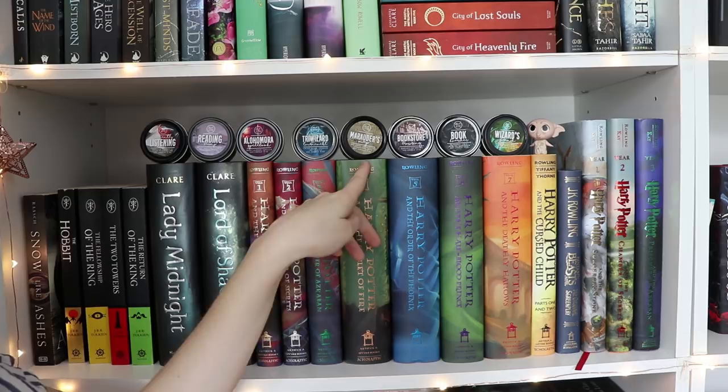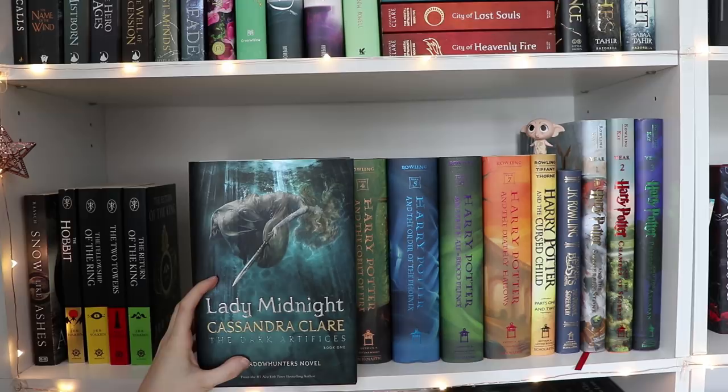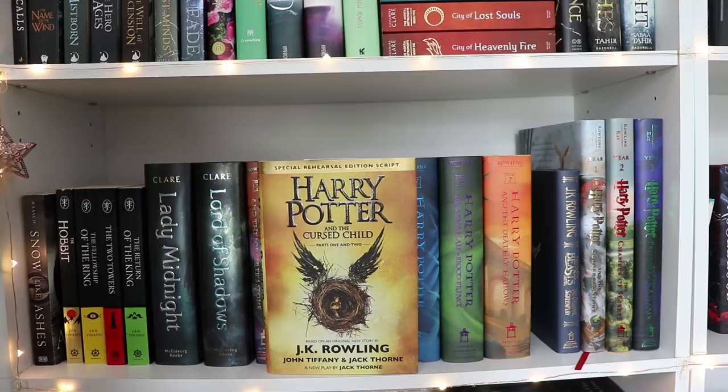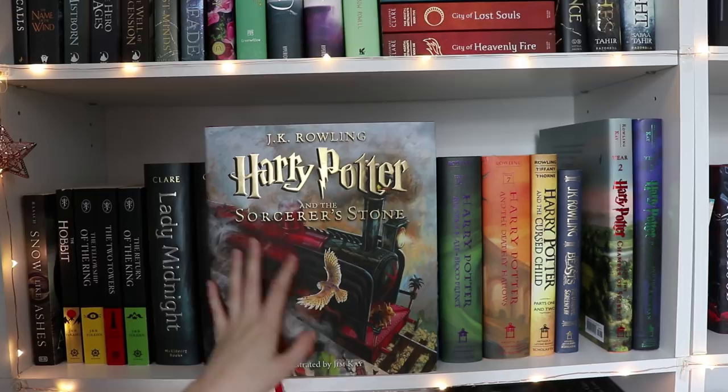They're all amazing and so pretty and go really well on the shelf. I have the usual regular US editions of Lady Midnight and Lord of Shadows. Then I have Harry Potter and the rest of the series by J.K. Rowling. Then Harry Potter and the Cursed Child, which I still have not read. Then Fantastic Beasts and Where to Find Them, the original screenplay. The illustrated editions of The Sorcerer's Stone, Chamber of Secrets, and The Prisoner of Azkaban, which I'm really wanting to read this year. That's my plan.